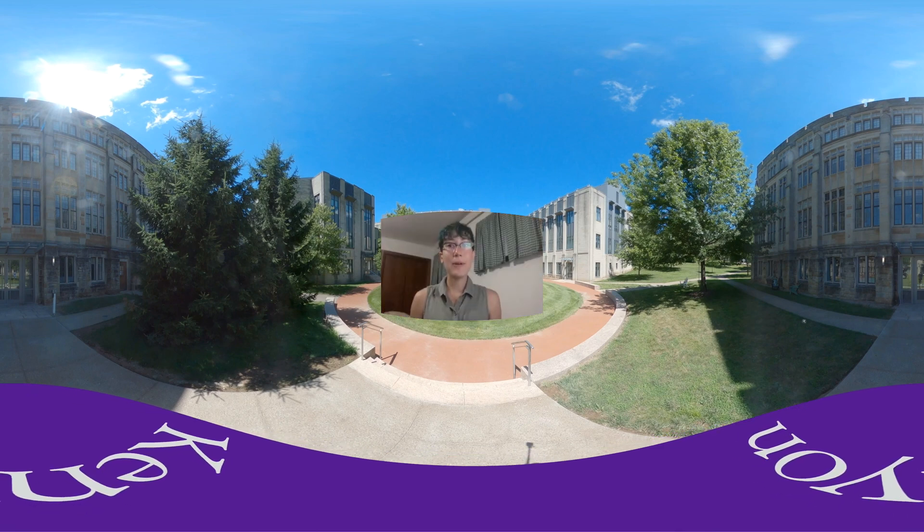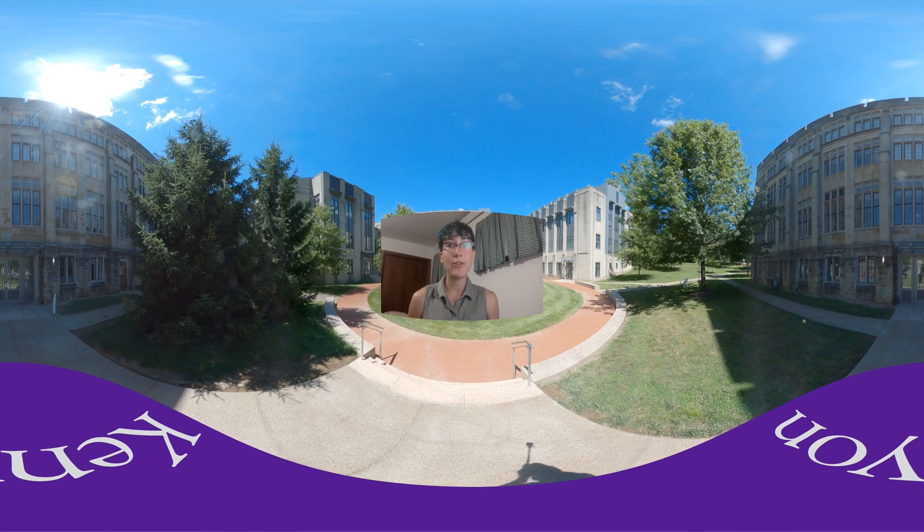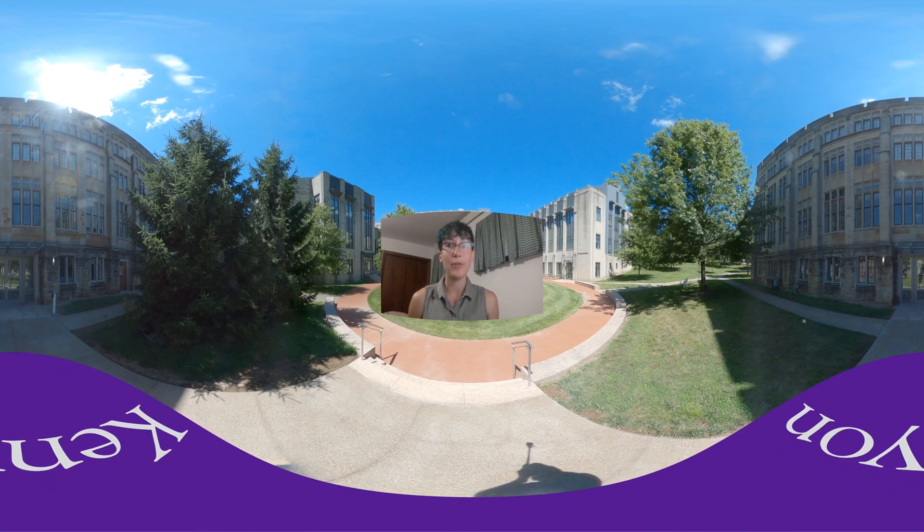So we're going to get started. This is a 360 tour, which means that you can click and drag on your screen to look around as we go through the different spaces.